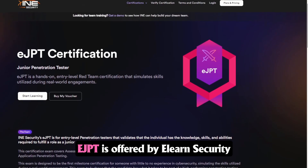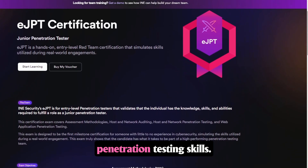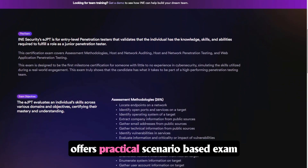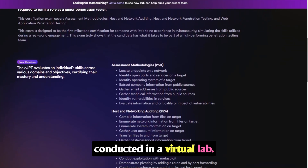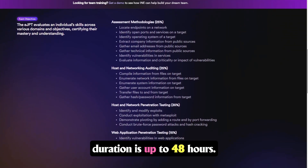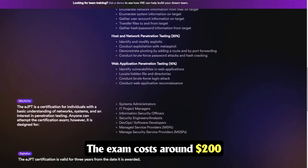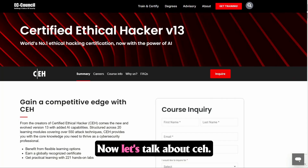EJPT is offered by eLearn Security and focused towards practical penetration testing skills. It's ideal for beginners or intermediate professionals interested in hands-on penetration testing, as it offers a practical, scenario-based exam conducted in a virtual lab. EJPT offers self-paced training and its exam duration is up to 48 hours. It's also worth mentioning that EJPT is pretty affordable compared to CEH — the exam costs around $200 to $400 on average.